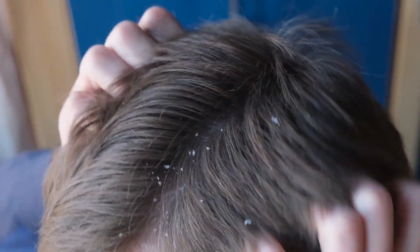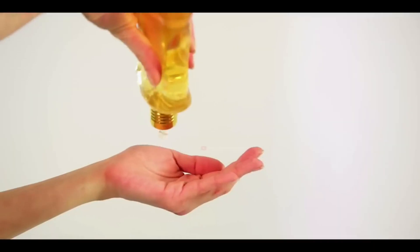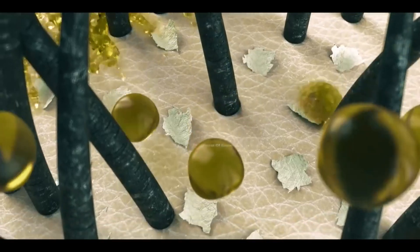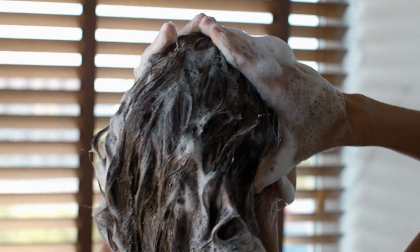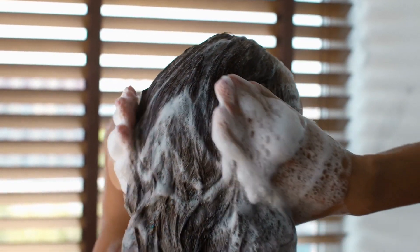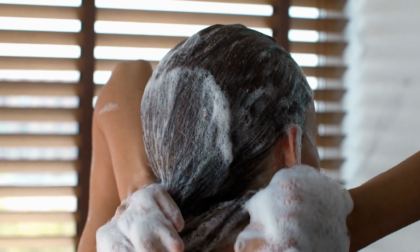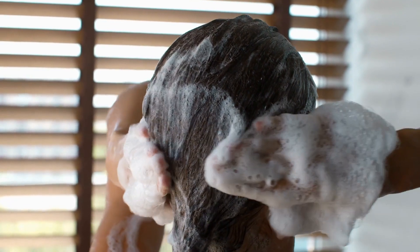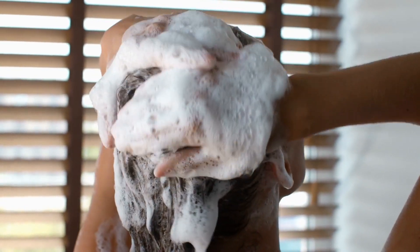How do you get rid of dandruff? How do you treat it? Start with using shampoos and hair products like Head and Shoulders that are specifically for dandruff. Ensure to wash your hair thoroughly and follow the instructions carefully. Also, ask your doctor or dermatologist to recommend hair products, prescriptions, and antifungal treatments.